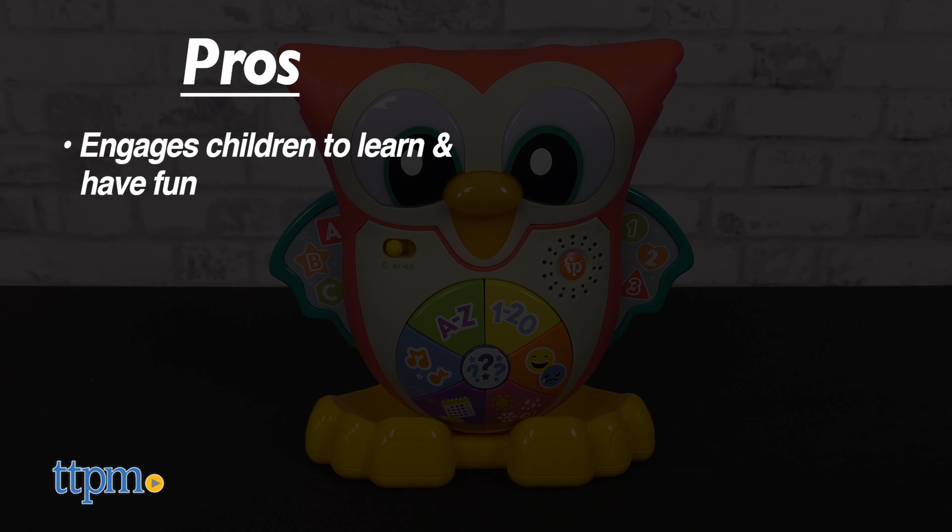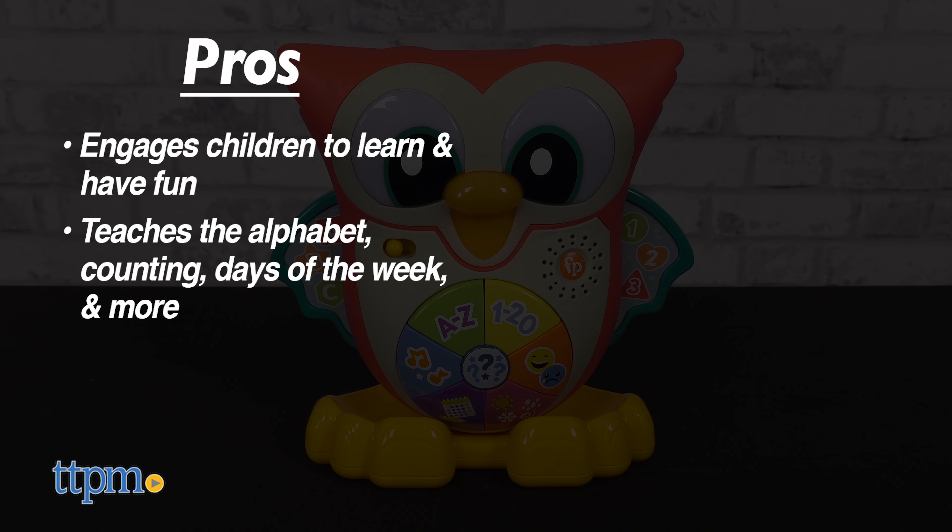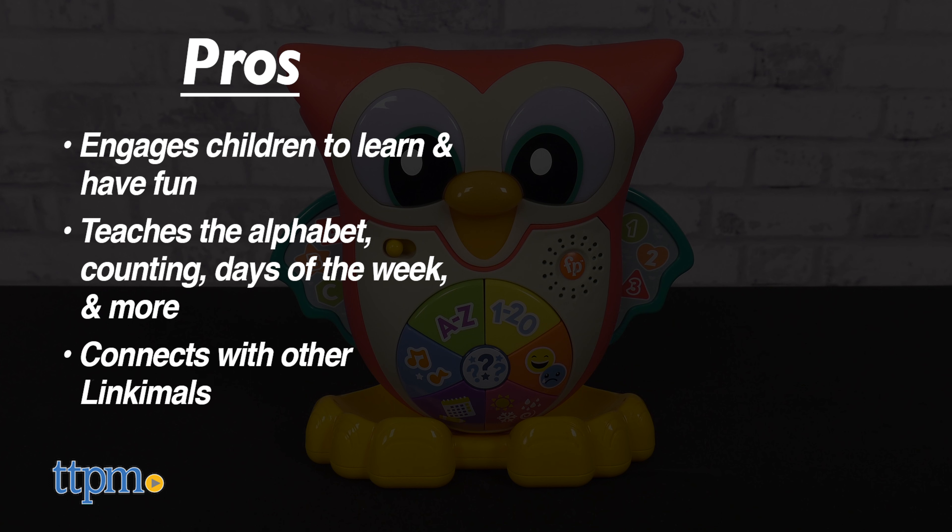My pros: it engages children to learn and have fun, teaches them the alphabet, counting, days of the week, and more. Lastly, you can link all your LinkiMals together. As for cons, there are none.